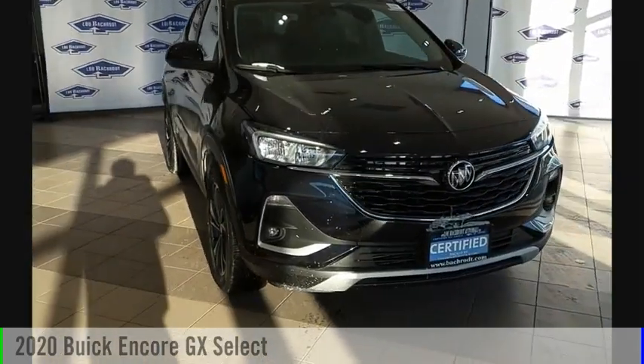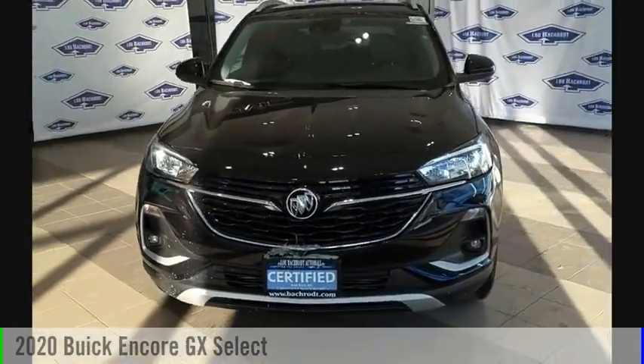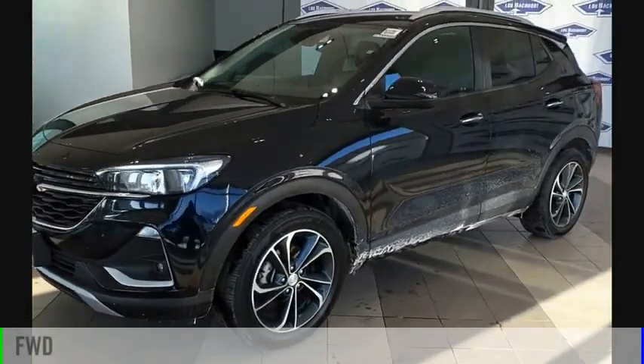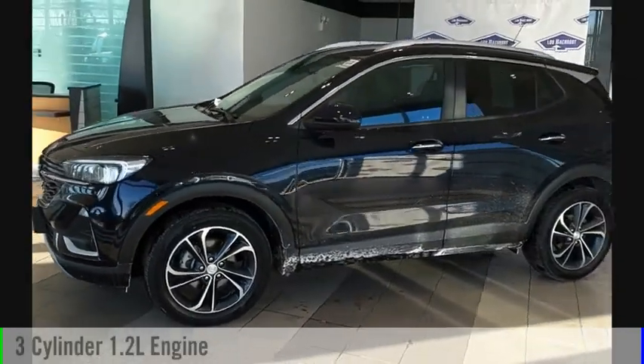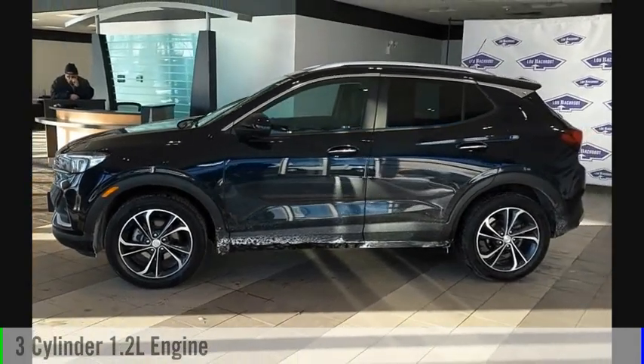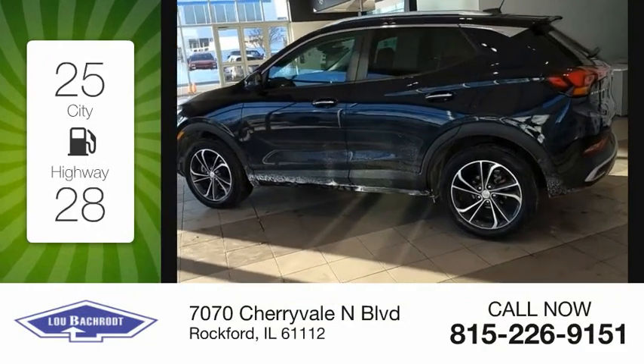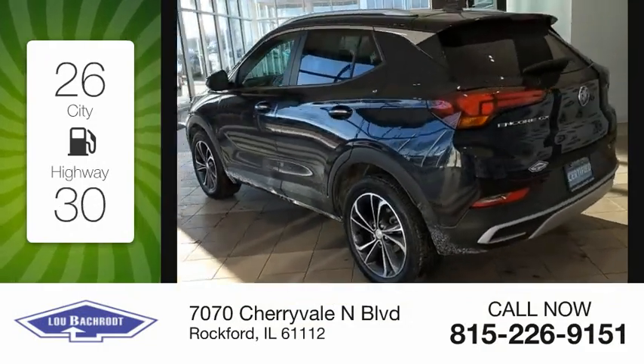Make a great choice today with the 2020 Encore GX. This vehicle is powered by a front-wheel drive, three-cylinder, 1.2-liter engine, and comes with a continuously variable transmission. Great fuel efficiency saves you money by requiring fewer trips to the gas station.